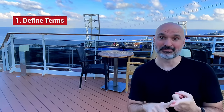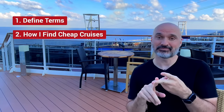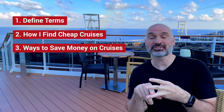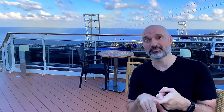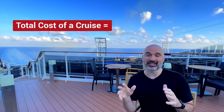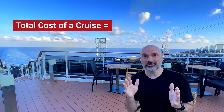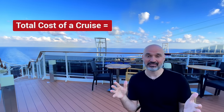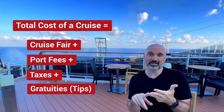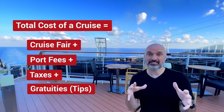The first thing we're going to do is define some terms. The first term is total cost of a cruise. A lot of people say it only includes the cruise fare, port fees, and taxes, but for me the total cost includes cruise fare, port fees, taxes, and gratuities. I think gratuities are a must and you should pay them. When I talk about total cost of a cruise, that's the price I'm talking about.